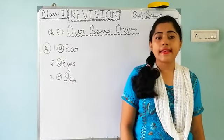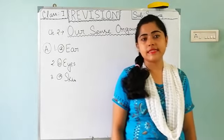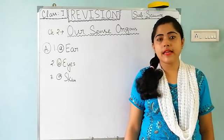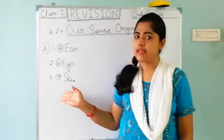Question 3: Which sense organ helps us to feel things? You have already revised it many times, so you already know that we can feel by our skin. The answer is skin.